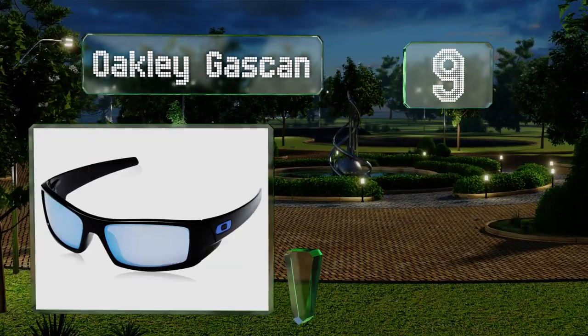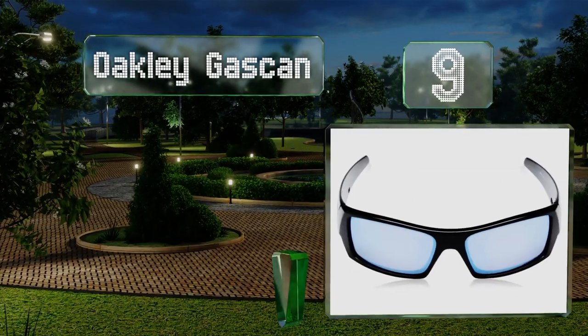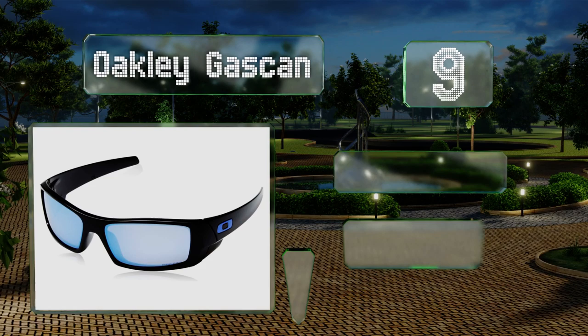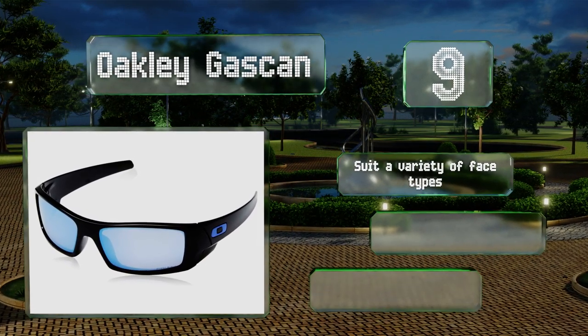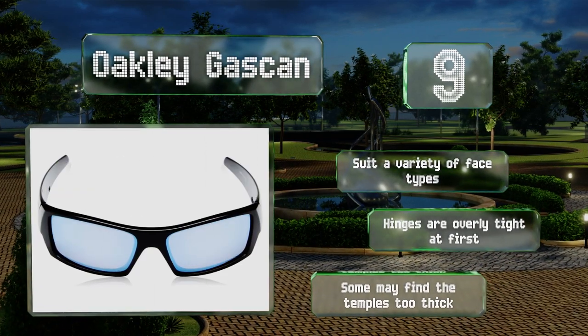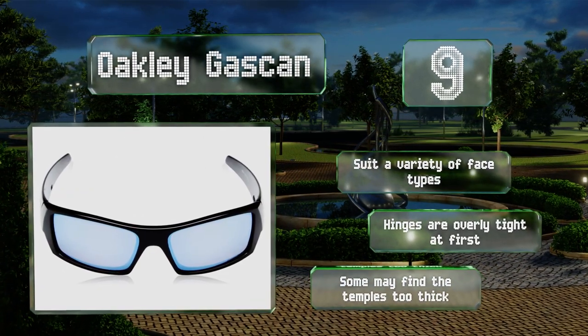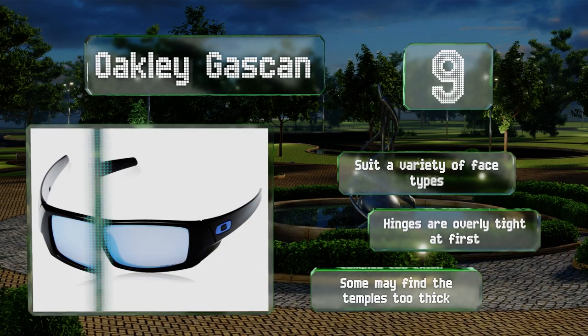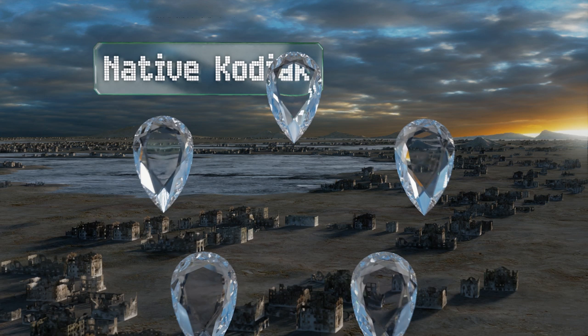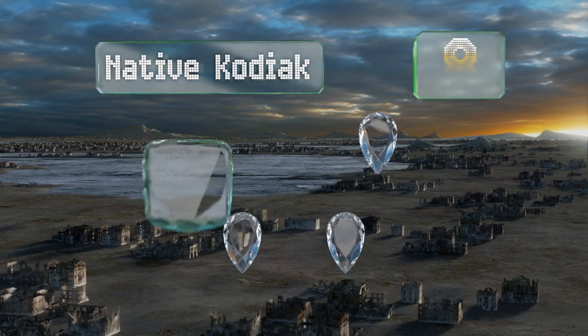At number nine, the lenses in the Oakley Gas Can are cut from a single shield, which ensures they maintain a consistent contour, resulting in less distortion. To guarantee these shades make a distinct style statement, the company redesigned their logo just for this pair. They suit a variety of face types, but know that the hinges are overly tight at first and some may find the temples too thick.